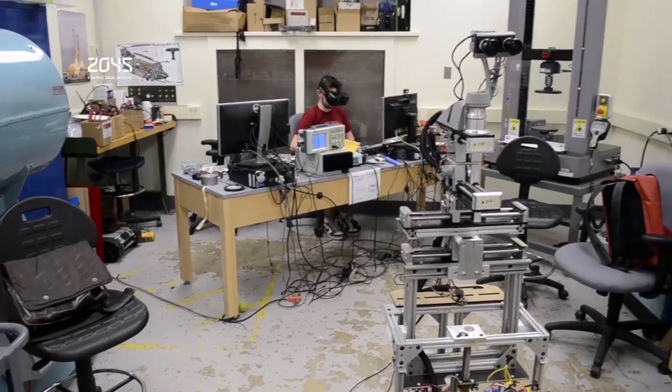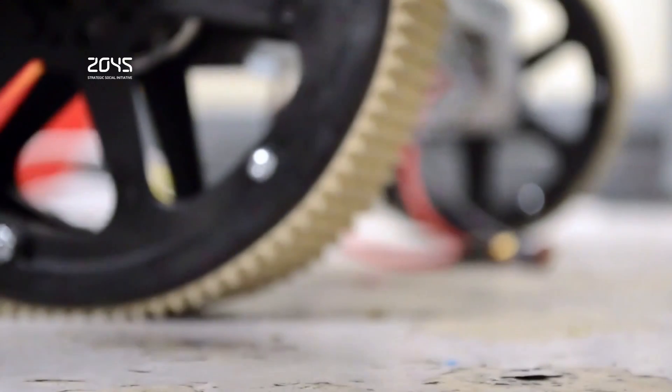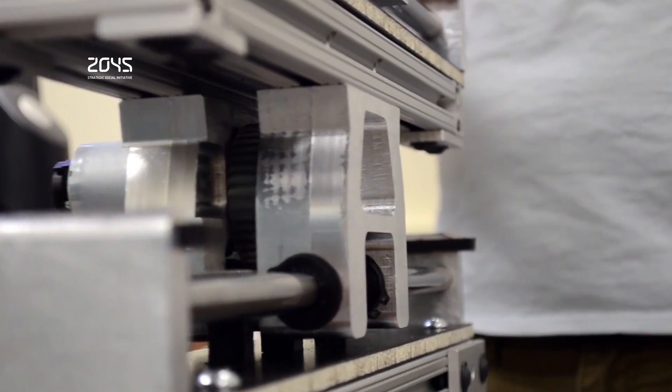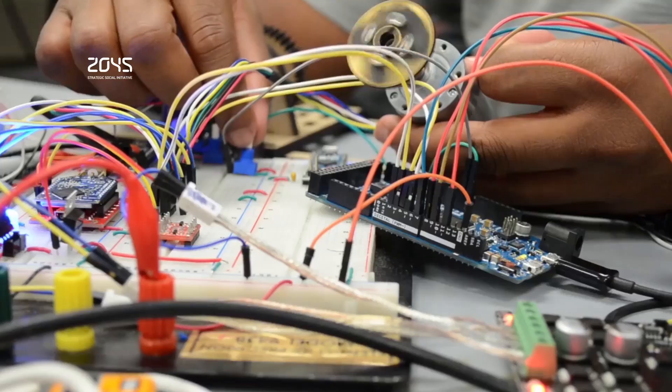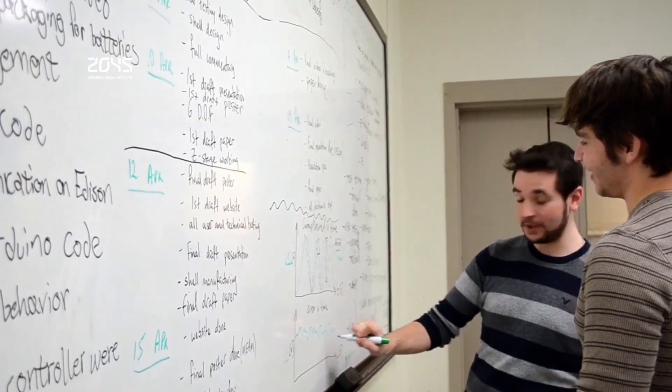Many commercial telepresence robots are merely screens on iPads on moving platforms. Robodora promises to make users feel like they've been transported to another location when it does become available. The system was created by a team of roboticists at the University of Pennsylvania, who want to provide people a more immersive telepresence experience without draining their bank accounts. Their robot is paired with an Oculus Rift headset, which can track the user's head movements and orientation. That data is wirelessly transmitted to the robot's Arduino and Intel Edison microcontrollers, prompting its camera-equipped head to follow the user's movements.